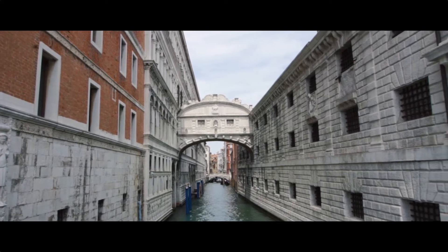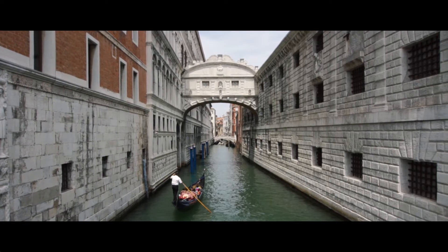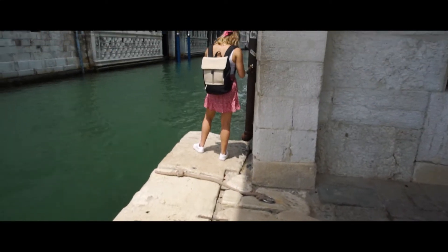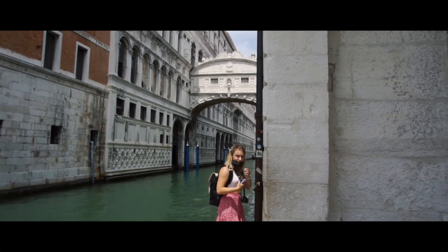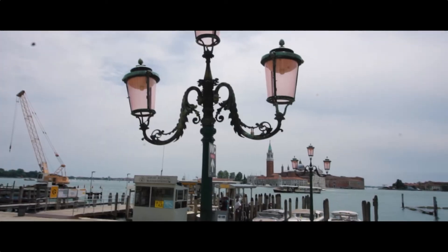We made our way to the Bridge of Sighs. It connects the Doge's Palace of Venice to the new prisons over the Rio di Palazzo. According to legend, the bridge's name comes from the sighs of prisoners who caught their last glimpse of the world while crossing the Rio di Palazzo.